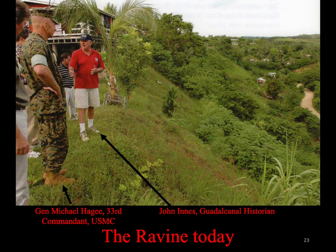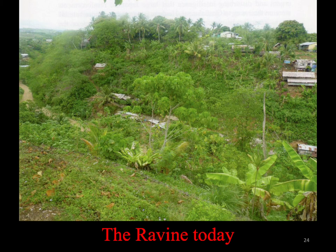This is another view of the ravine today from where the Marines took the Japanese under fire. The creek at the bottom of the ravine today is obscured by the vegetation.